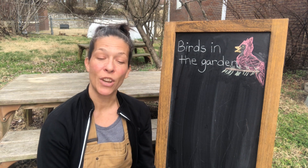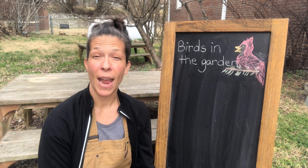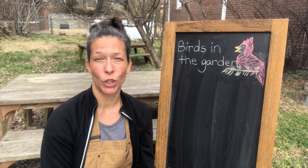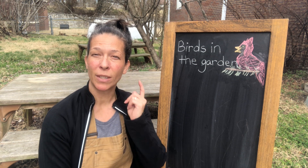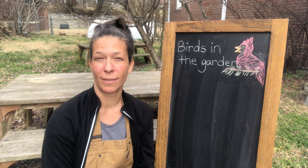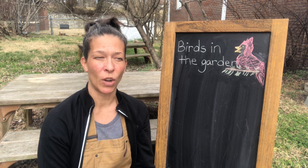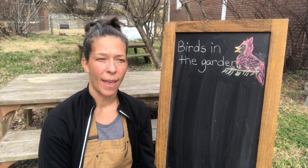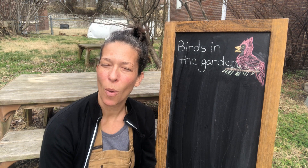What do you already know about birds? I know that birds can come in different shapes and sizes. I know that birds might sound different. I know that birds are different colors. What else do you know about birds already?